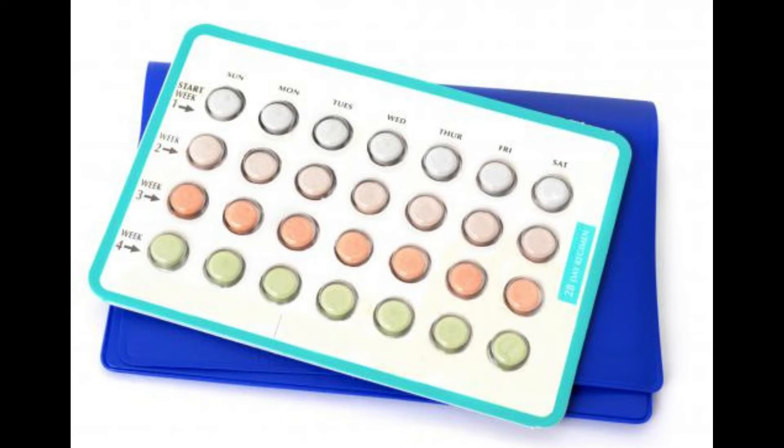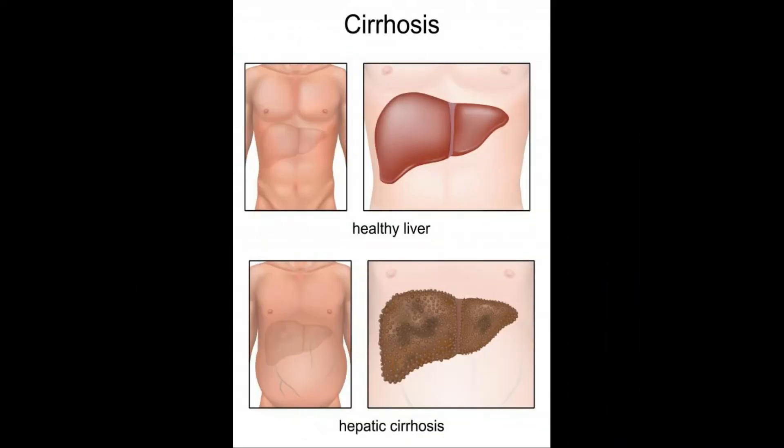Bile acids can be reabsorbed into the liver. When the liver is healthy, it can eliminate toxic acids. If it is damaged, however, the toxins can accumulate and further damage the organ.